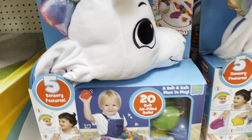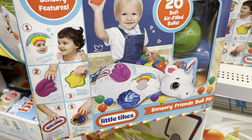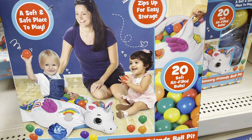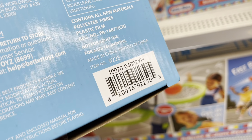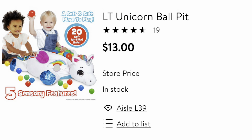Welcome back to another video! Today we're doing part two of clearance shopping on toys. Walmart has so many amazing deals right now. You should go out and look because they won't be marked — it's going to be hidden clearance, so you have to start scanning. Make sure to download the app because this Little Tykes unicorn ball pit was not even marked and it came out to only $13.